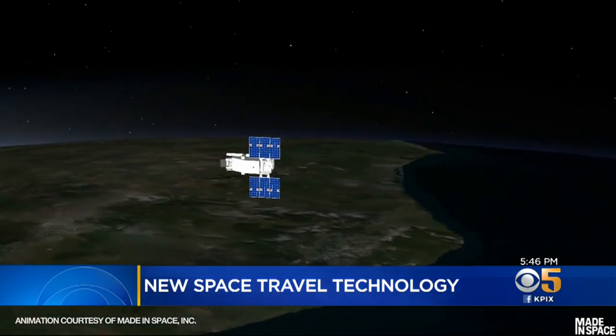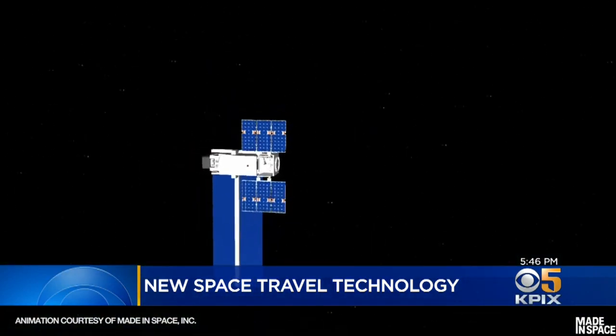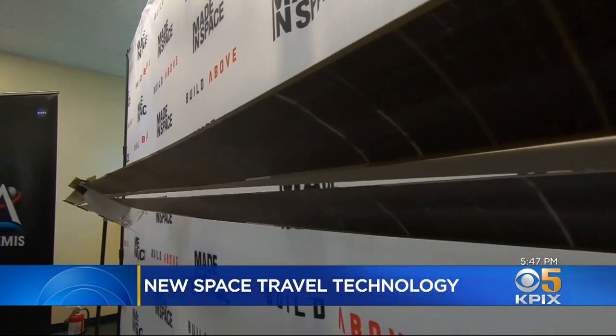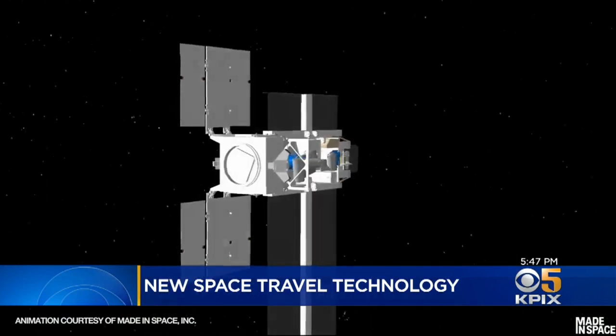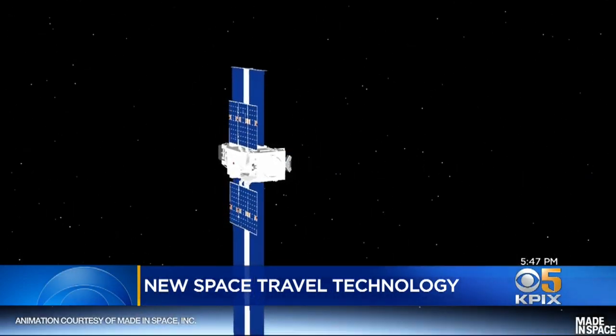In three years, Made in Space will launch Arcanaut. While in orbit, it'll 3D print its own huge solar panels that are so big it would not have been feasible to launch. NASA has a $73 million contract with Made in Space, set to launch in 2022. NASA Administrator Jim Bridenstine toured the facility and was impressed, calling it the world's first satellite that will manufacture and assemble itself in orbit.